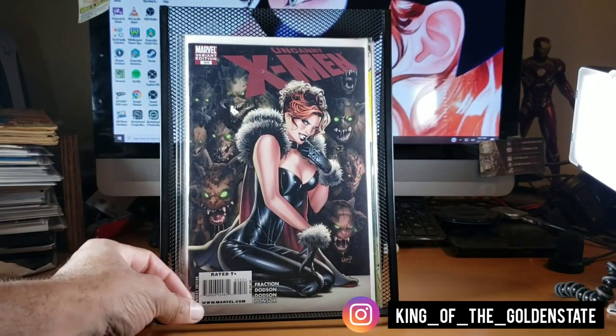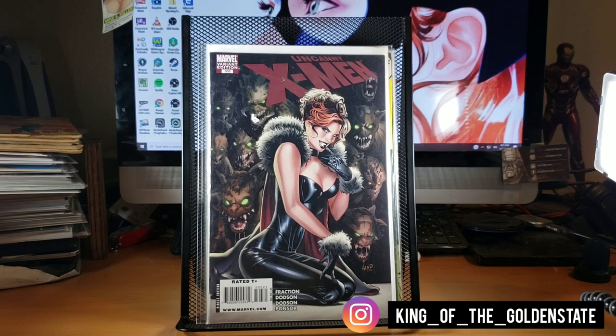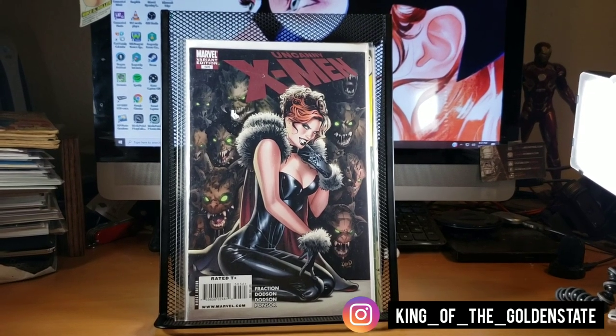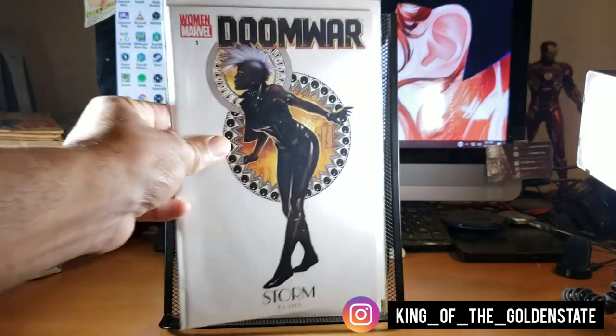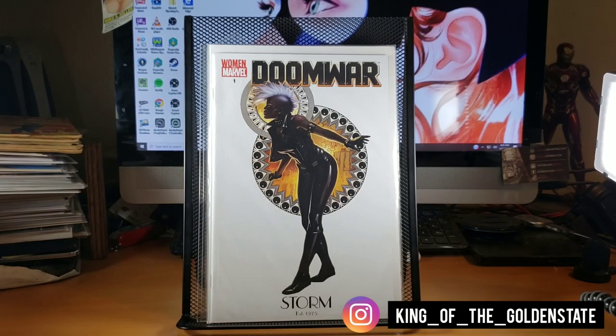Almost forgot — Uncanny X-Men number 505, my second copy. I love that Greg Land cover and I might save this copy during con season if Greg Land is signing, to get it signed for a dollar. Also hit another booth and found Doom War number one — a Storm variant. It's more like a five or six dollar book at cover price, but I thought the mohawk design was really cool.